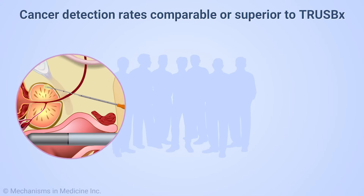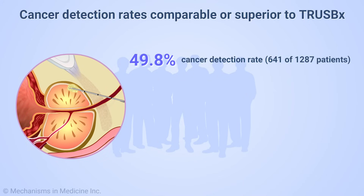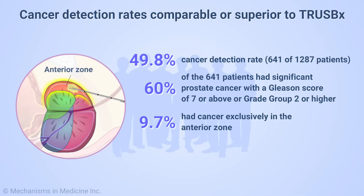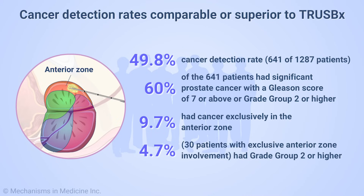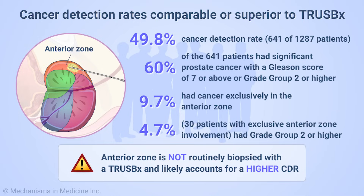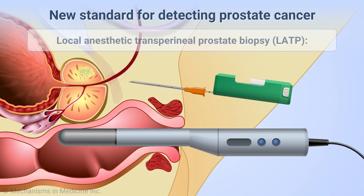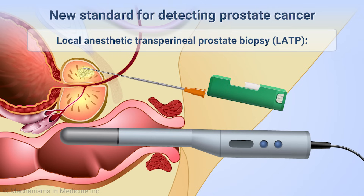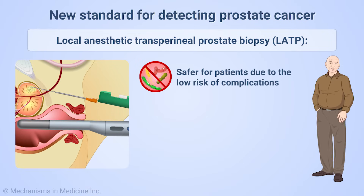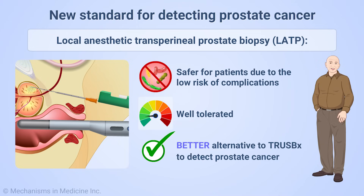With LATP, the cancer detection rate in our study was 49.8 percent, representing 641 out of 1,287 patients. Of these, 60 percent had significant prostate cancer with a Gleason score of 7 or above, or a grade group 2 or higher. 9.7 percent had cancer exclusively in the anterior zone, of which 4.7 percent — 30 patients — had grade group 2 or higher. This region of the prostate is not routinely biopsied with a TRUS biopsy and likely accounts for a higher CDR. Local anesthetic transperineal prostate biopsy is a feasible alternative to transrectal prostate biopsy to detect prostate cancer. It is safer for patients due to the low risk of complications, in particular urosepsis, and it is well tolerated, making it a better alternative to transrectal biopsy for the initial diagnosis of prostate cancer.